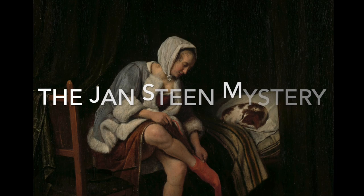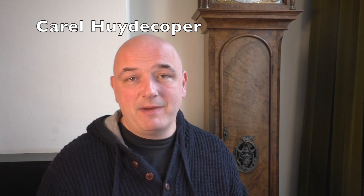Today we're going to solve a mystery, or perhaps we won't. Hi, welcome to Stories of Art. My name is Karel Heidekoop, and today we're going to have a look at this lovely little painting by Jan Steen.